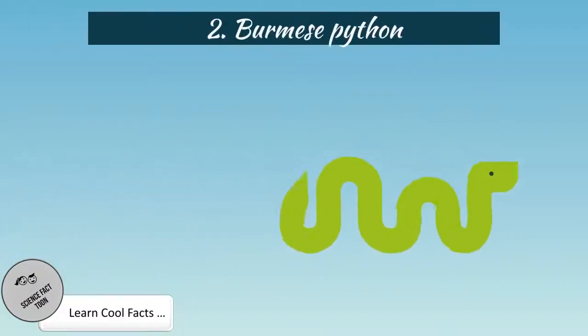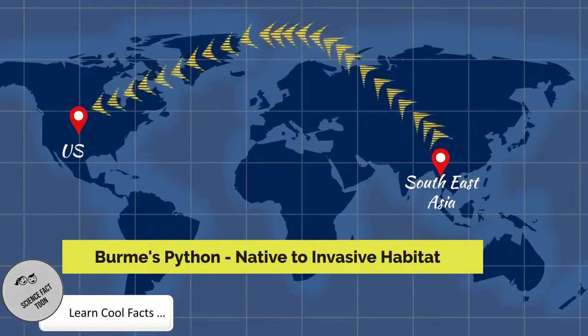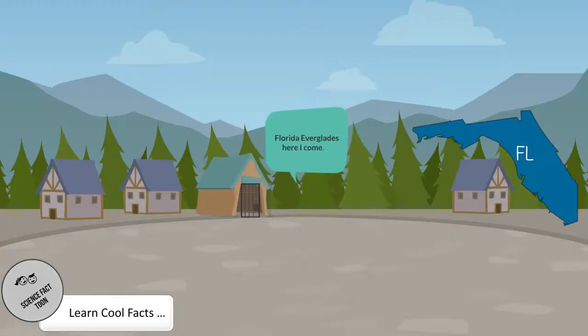Burmese Python. A large constrictor snake which can grow more than 23 feet long, it is native to Southeast Asia. However, it can now be found in the Florida Everglades. Burmese pythons were being kept as pets in the United States. It is believed that their owners released them into the wild when they could no longer take care of them, or that they escaped during Hurricane Andrew in 1992.